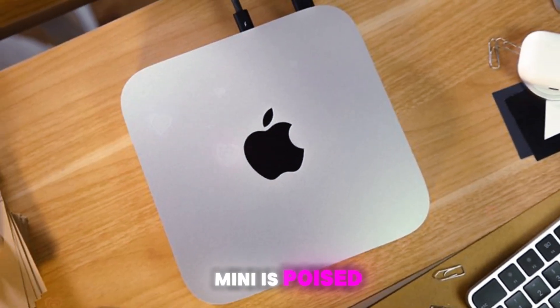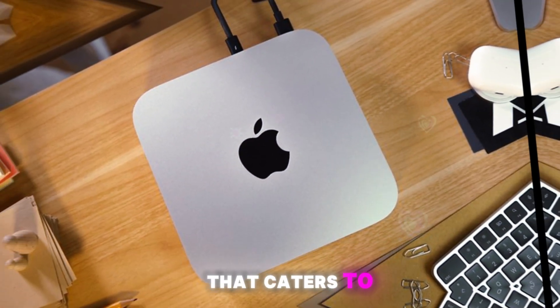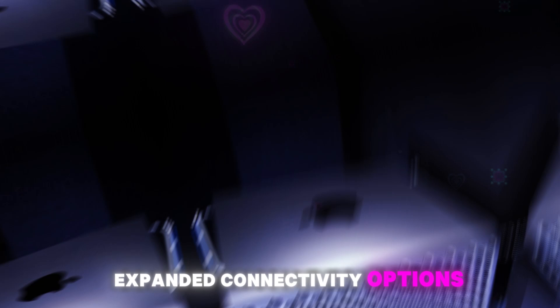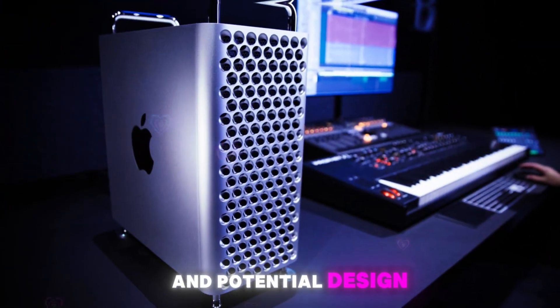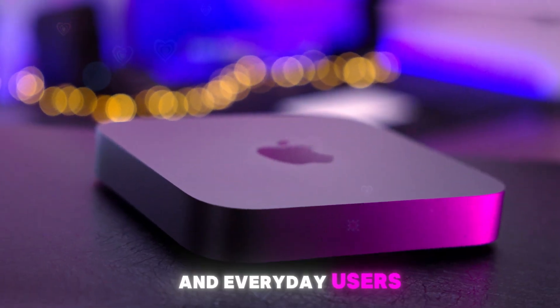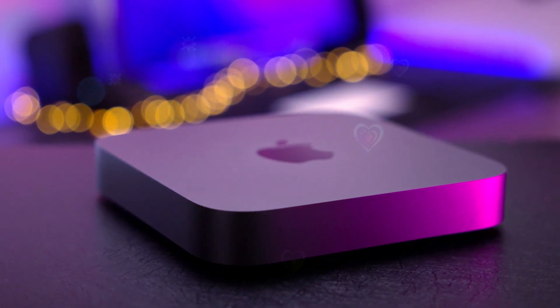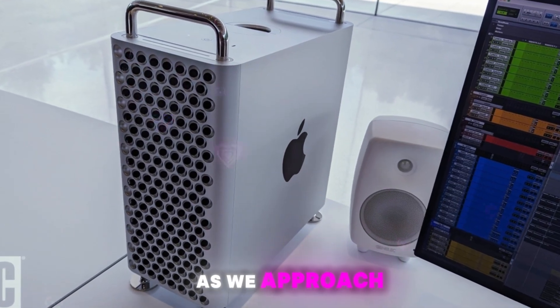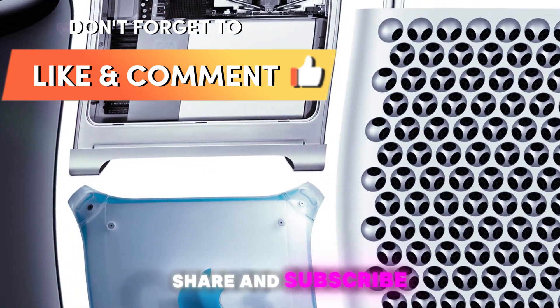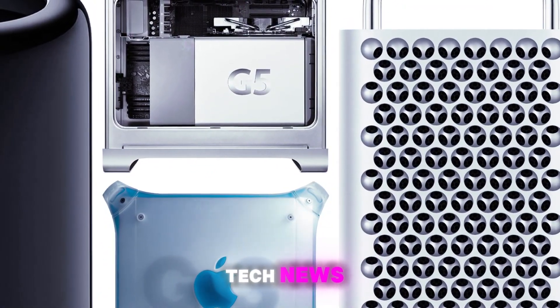In conclusion, the M4 Mac Mini is poised to be a groundbreaking machine that caters to a wide range of users. With its impressive performance enhancements, expanded connectivity options, and potential design refresh, it's a compelling upgrade for both creators and everyday users alike. Stay tuned for more updates and in-depth analysis as we approach the official launch. Don't forget to like, share, and subscribe for the latest tech news and reviews.